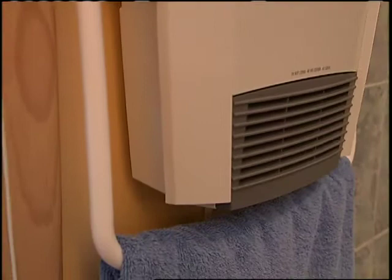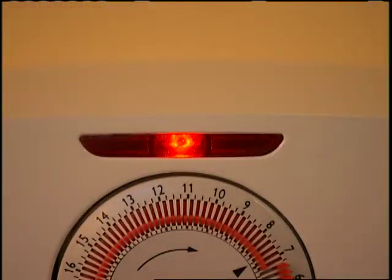There's no need to worry about it overheating. If the unit becomes too warm, it will automatically shut off with its safety thermal cutoff feature.